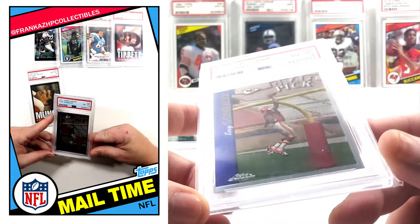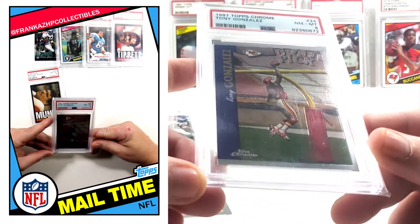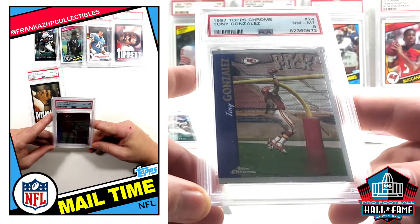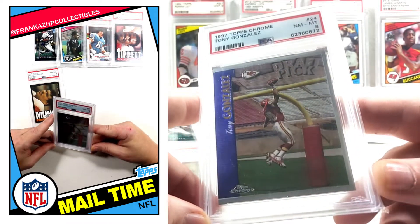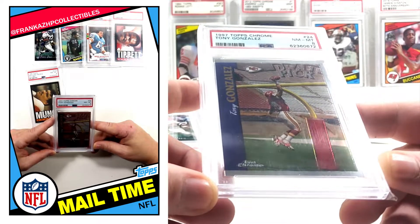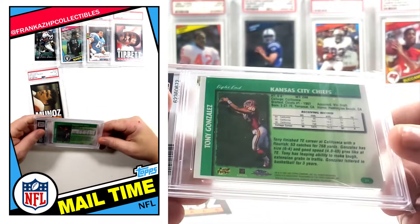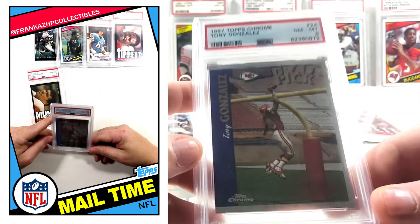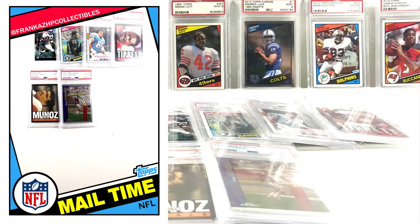I've been wanting one of these for so long, and I finally bit: 1997 Chrome Tony G Rookie. It's only a PSA 8. Back in the day I used to be able to get a 9 for $20 - not so much anymore. I paid like $17 for it. Very, very happy to have Tony G Rookie Chrome from 97. He is one of the tight end GOATs.